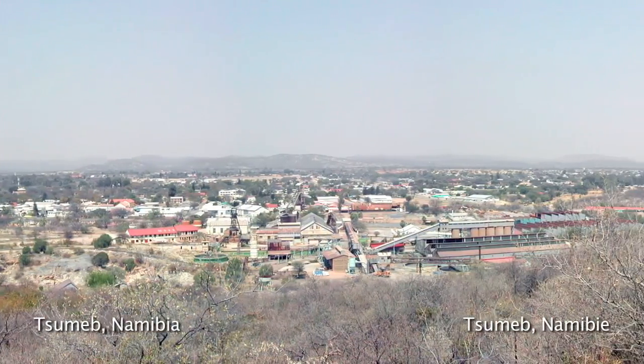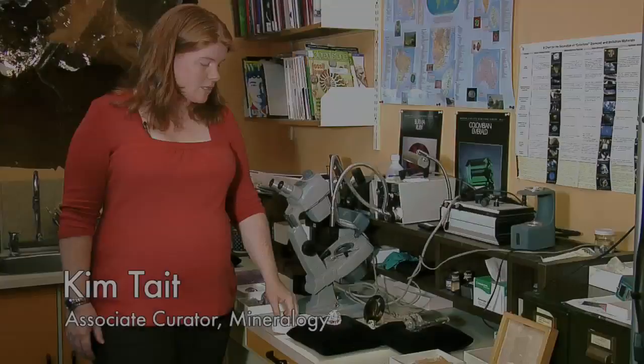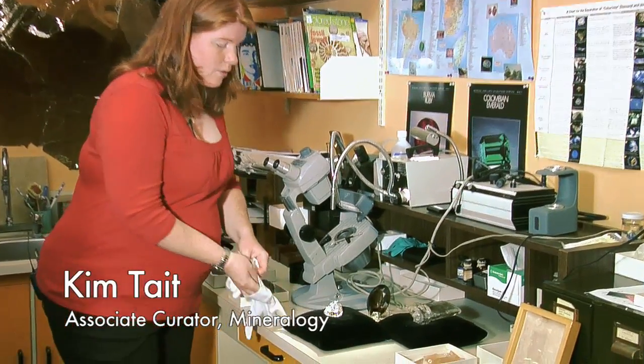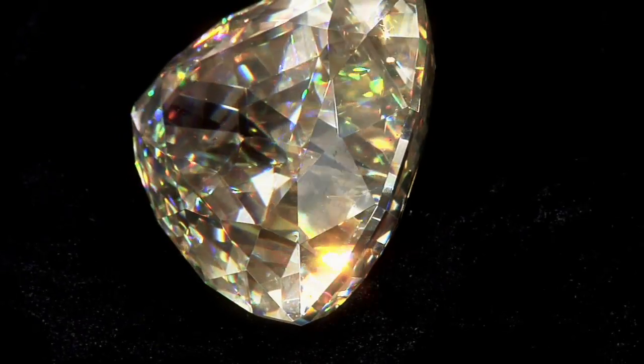This cerusite gemstone was found in Tsumeb, Namibia, and it's called the Light of the Desert. It's 898 carats, and it's by far the largest in the world — probably about four times larger than the next largest stone out there.